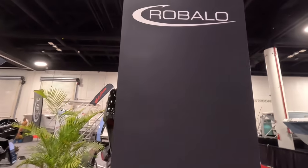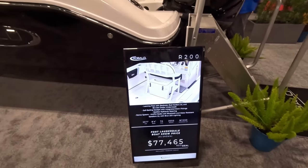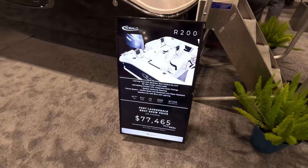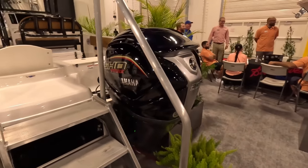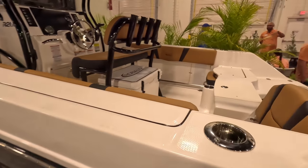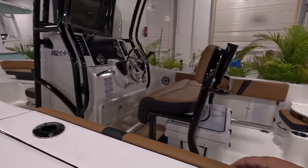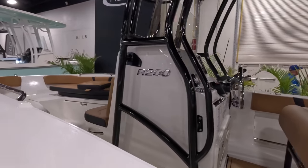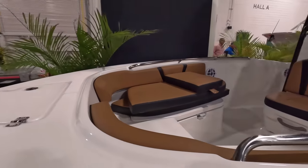Now we're going to check out Robalo. Starting here with a 20-foot Robalo. Boat show price is $77K. Comes with a Yamaha 200. Little pop-up chairs here, cooler under. Not a bad boat to start.